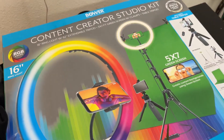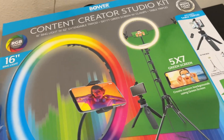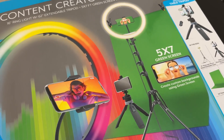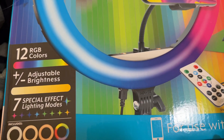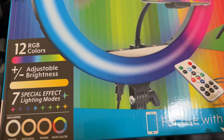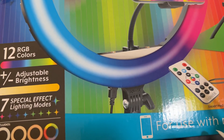The last thing I got is called a Content Creator Studio Kit. This was a Black Friday special for thirty-five dollars. It comes with a ring light, and what's really cool is it has these color options — so instead of a white background you can have like green, blue, or purple.